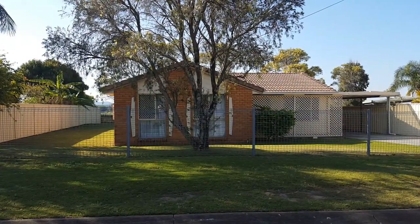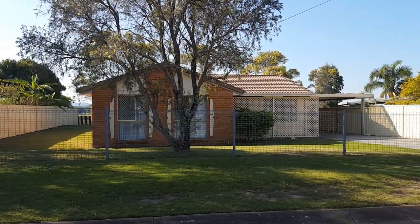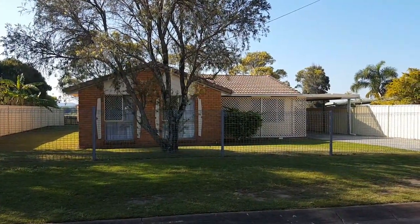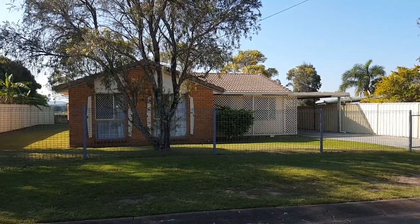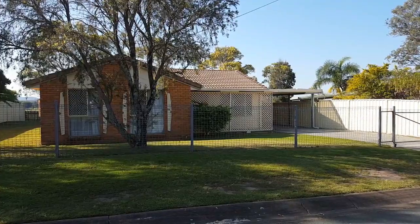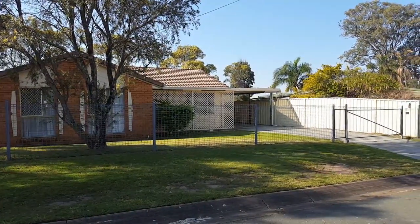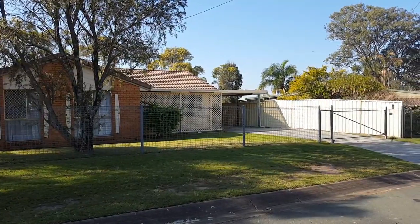Welcome to your two minute tour of number 24 Maurice Court at Eagleby, currently being offered for rent by LJ Cobain Lee. A really charming three-bedroom low set on a nice level block which is wheelchair friendly and has a great outlook at the back overlooking some horse paddocks and general flora and fauna.